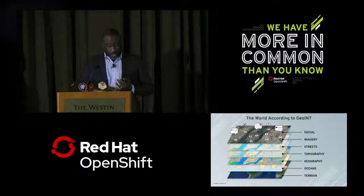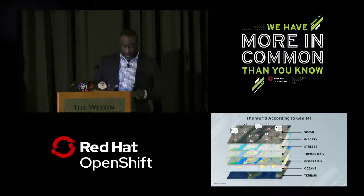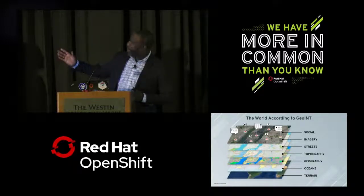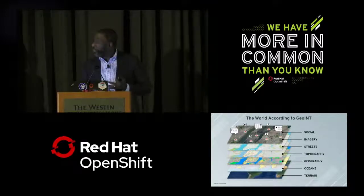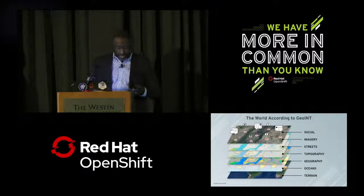We process social media such as Twitter, Instagram, and Facebook, as well as commercially provided imagery, which supports close-up navigation, planning, and urban area operations. We also ingest street-level data, topography — which provides a certain level of detail for ground operations — geography, ocean data such as currents, reef locations, and water depth, and terrain, which provides changes in elevation and slope and any undulations in the environment.